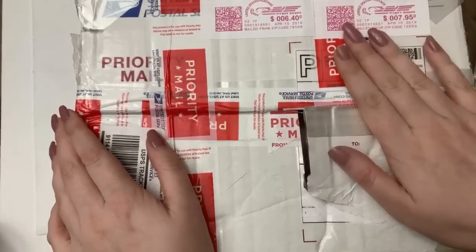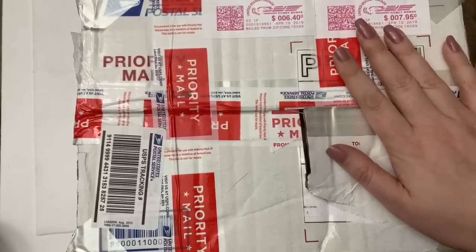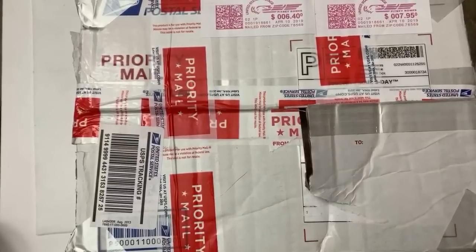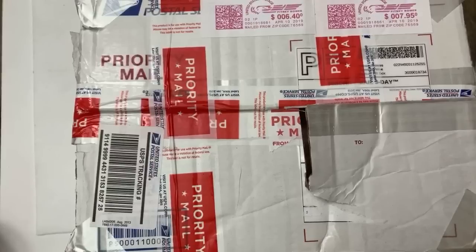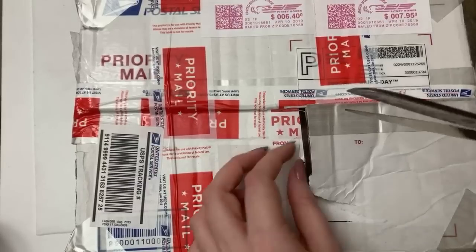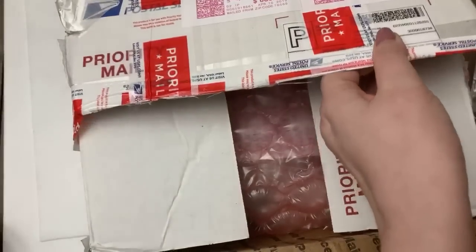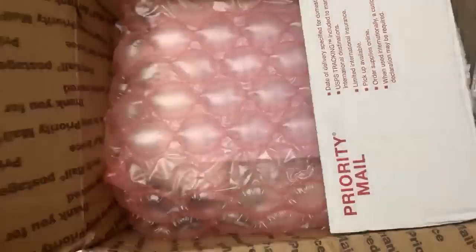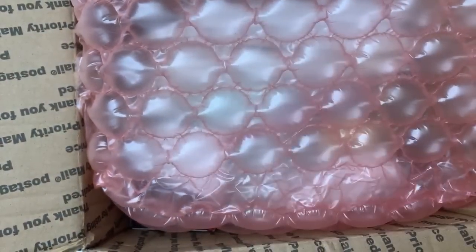I've sold a couple of craft lots recently, and one of the ladies I sold a craft lot to sent me some friend mail. I'm pretty excited because I think it's awesome — I love handmade things, I love recycling. Her name's Lucy. I'm not going to use her last name just in case she doesn't want me to, but I'm excited to see what's in here. I love selling craft lots and I always hope people like it.